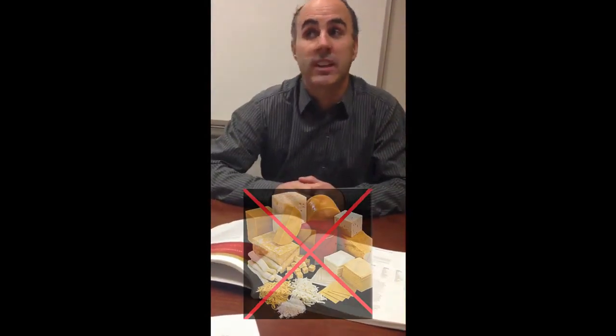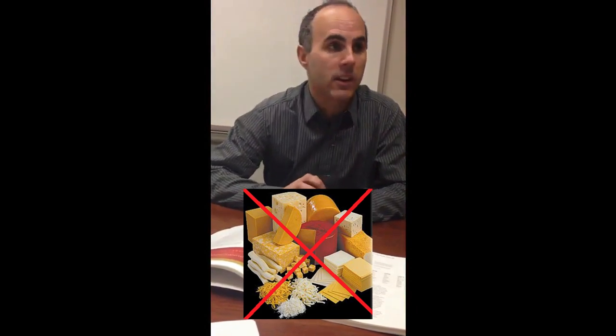Usually red wine doesn't go well with cheese at all because of the tannins. The tannins and the proteins in the cheese clash — they don't taste very good together. In general, there are some examples where red wines do go well, and usually those are much firmer cheeses, like parmesan.